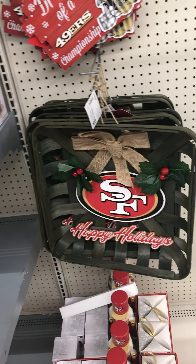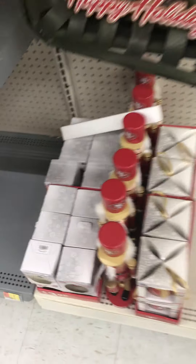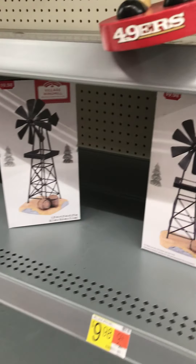Village one meal. 49ers. Happy Holidays. Is this an animated nutcracker? No, it's not. I don't think it's an animated nutcracker — it's just a nutcracker.